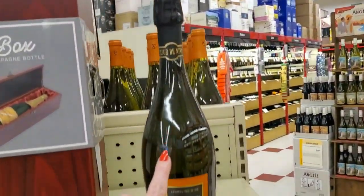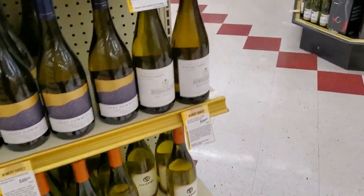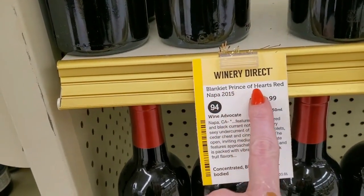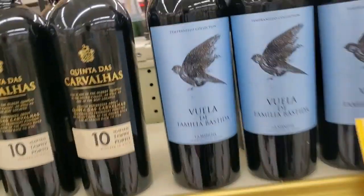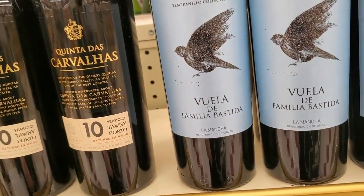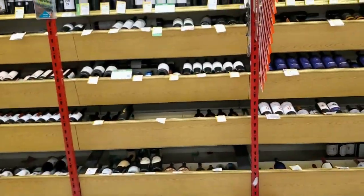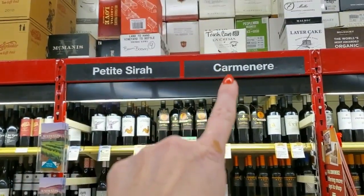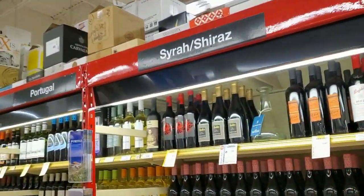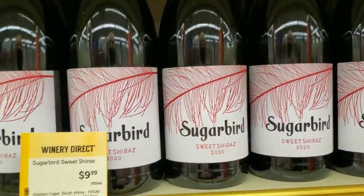Over here, this is a cool bottle — Fleur de Nina Brut, $9.99. There's the Cherub again — those are the Blanket Prince of Hearts Red Napa, $99.99. Avuela de Familia — that's a sparkly bird, $9.99. Tempranillo — I don't know how you say it. We have the Petite Syrah Carbon Air Malbec. Syrah Shiraz. This is called Sugar Bird — I like the feather, that's neat, only $9.99.